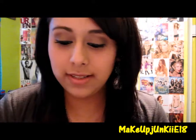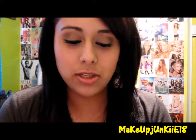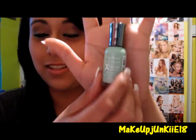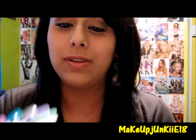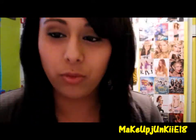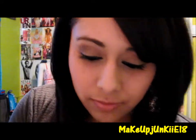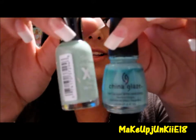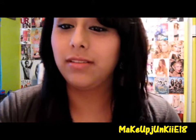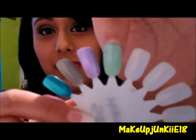Then the next one is Mint Sorbet, which looks like this — another gorgeous, gorgeous color. This one looks like this, it's so pretty. It's kind of like Pure Audrey a little bit, but this one is way much lighter. I really love this one, so yeah, that one looks like that.